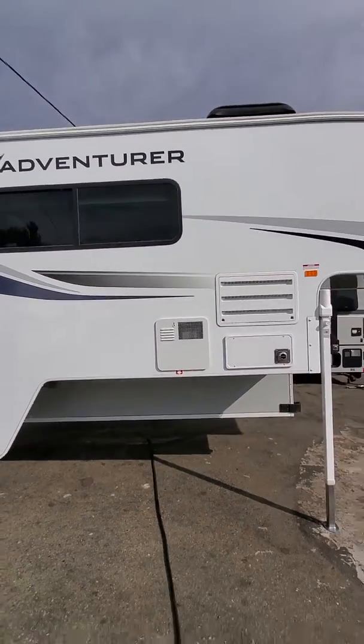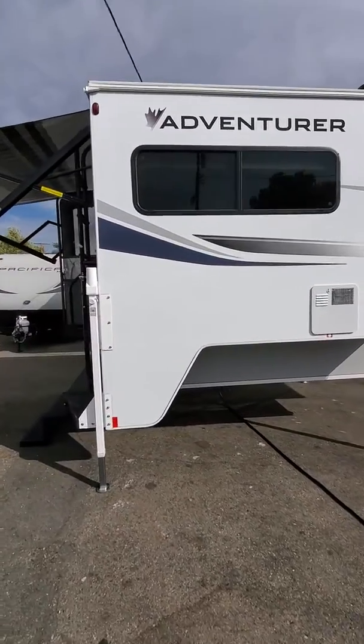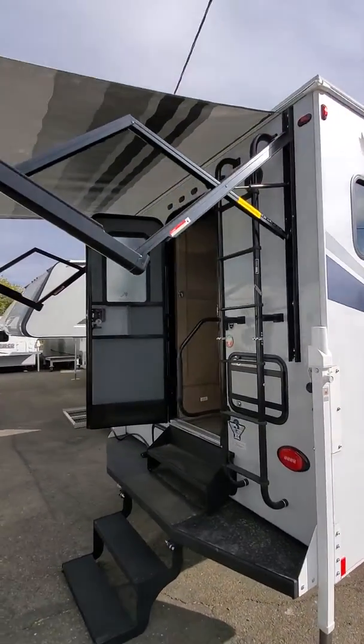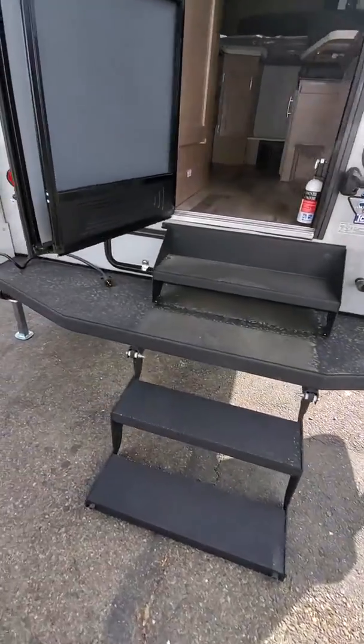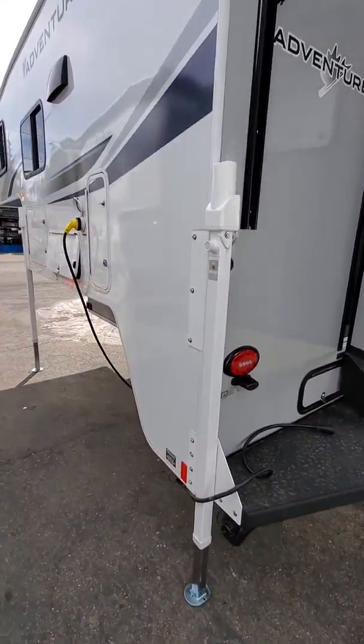You'll see the new graphics with a white side, a dark gray, and a light gray. It comes with a gray back. You've got the new black Carefree electric awning. You'll see the comfort step on the back — easy to store stuff on and easy to get in and out of.